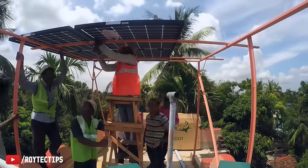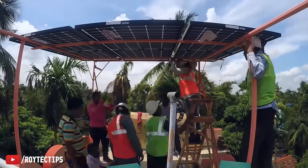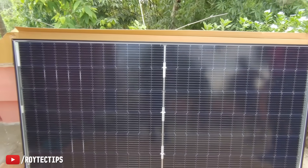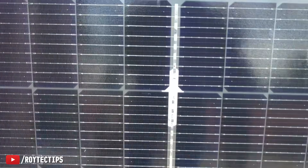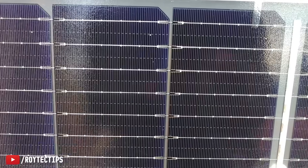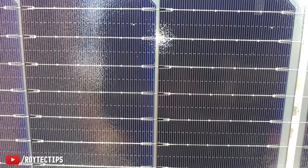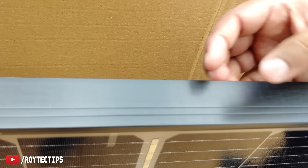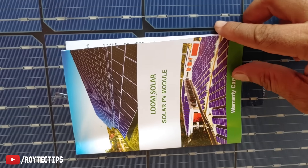If the bifacial solar panel is installed on a reflective surface such as white paint and at a height of 1.5 meters from the ground, it may result in 7 to 20 percent additional generation. This solar panel has 144 solar cells and every cell has nine bus bars, which makes it one of the world's most advanced technological products.